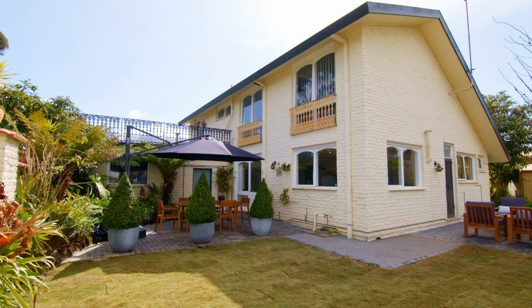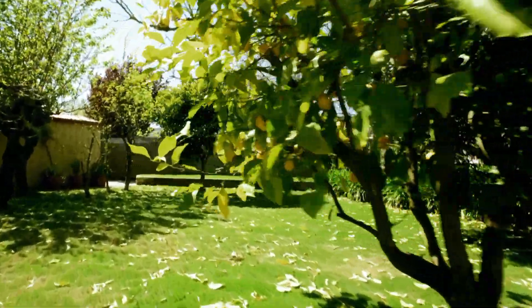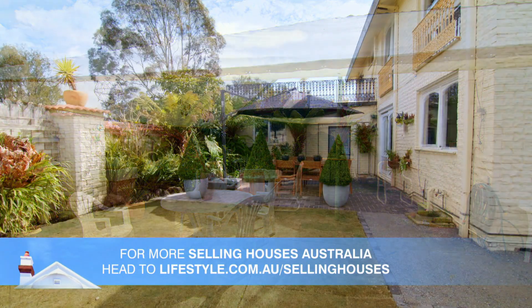Out the back we turfed most of the characterless concrete, and Charlie retained the mature fruit trees, but refined the garden beds and refreshed the entertaining areas.